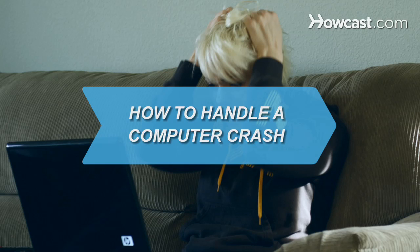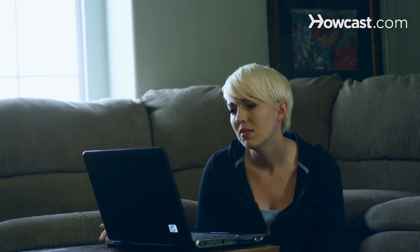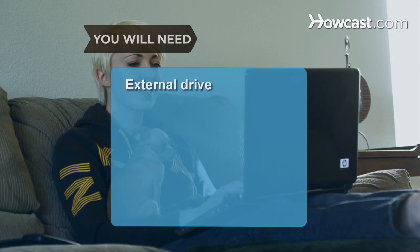How to Handle a Computer Crash. If your computer suffers a system failure, this guide will help you work through the pain and stress and recover lost data with ease. You will need an external drive, patience, and a computer expert.